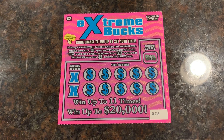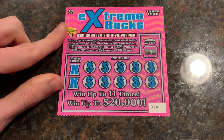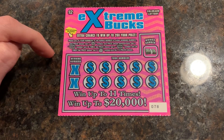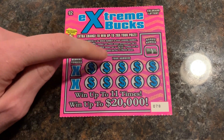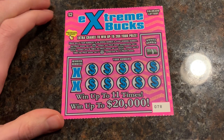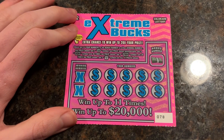I'll have his channel name in the description. He sent me a $2 Extreme Bucks. Pretty much, you just have to get the coin symbol, 10x, 20x, or the money back symbol to win everything. And all you do is just match and win. Pretty simple enough. So we'll go ahead and get started.